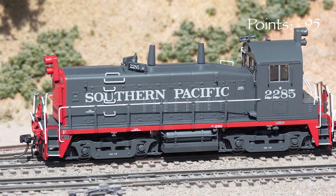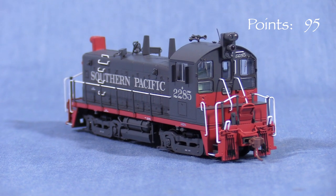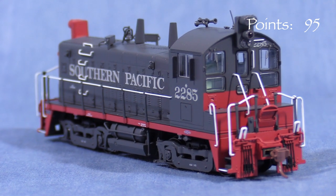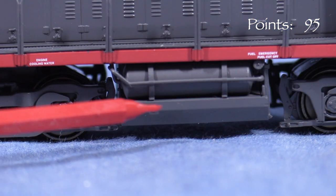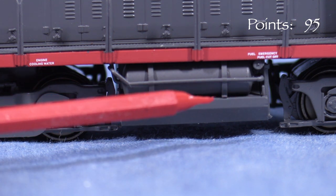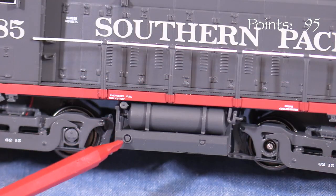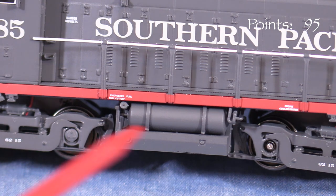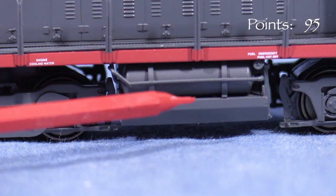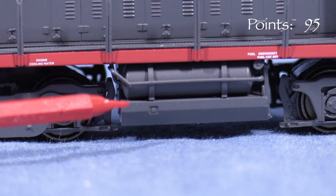I compared the model to photos of SP2285 and many of the details are generally correct. I applaud Rapido for modeling the switcher without footboards, as that's how they spent most of their careers. Unfortunately, the model is not without errors. Rapido modeled the inverted T-style fuel tank that is correct for SP on these units, though some of the details on the sides of the tank are incorrect. There should be no additional detail on the fireman's side. The engineer's side should only have a gauge and it's in the wrong place — it should be closer to the middle. Despite the errors, the overall look of the SP-style fuel tank is good. This is a difficult part to find or make if you were trying to kitbash an SP SW1200.